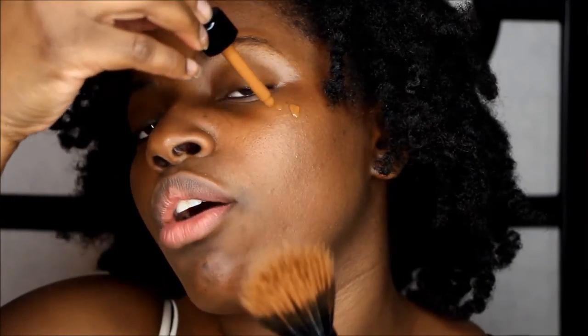My thing is, why waste product by putting it on the back of your hand? Some people drop it onto a stippling brush — I'm using the BH Cosmetics stippling brush — but I don't feel like you can drop it in there because it's so watery it'll go straight to the bottom and defeat the purpose. I just like applying more foundation directly.